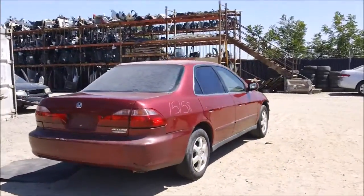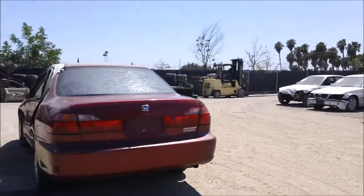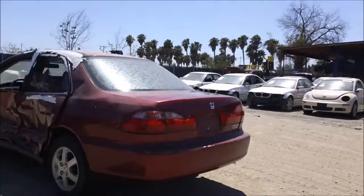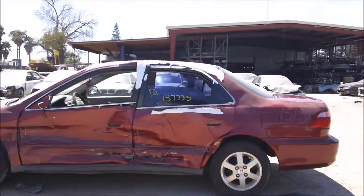The rear passenger quarter panel is damaged. The back bumper has some damage to it and it's peeling. The trunk lid is in good condition, the tail lights are good, and the whole driver side is damaged as you can see.